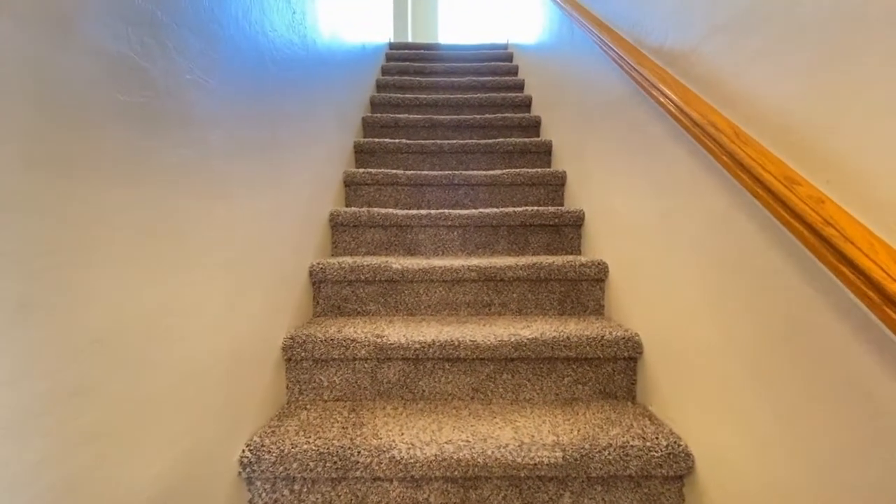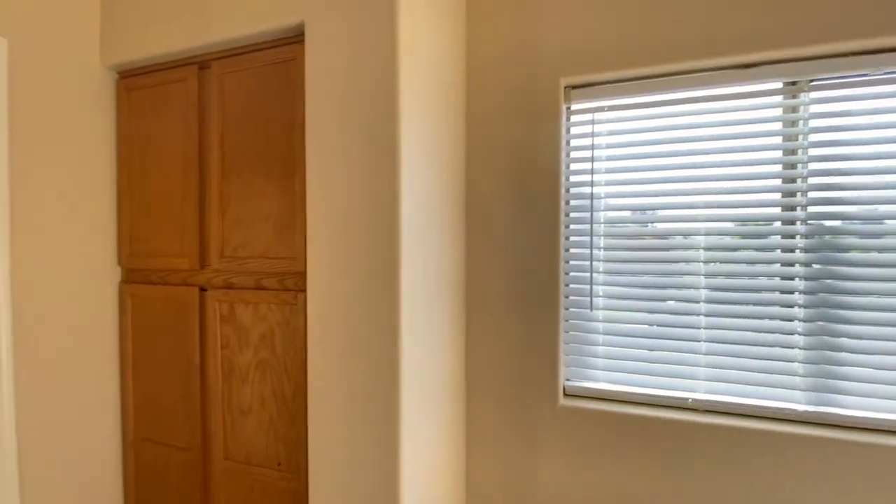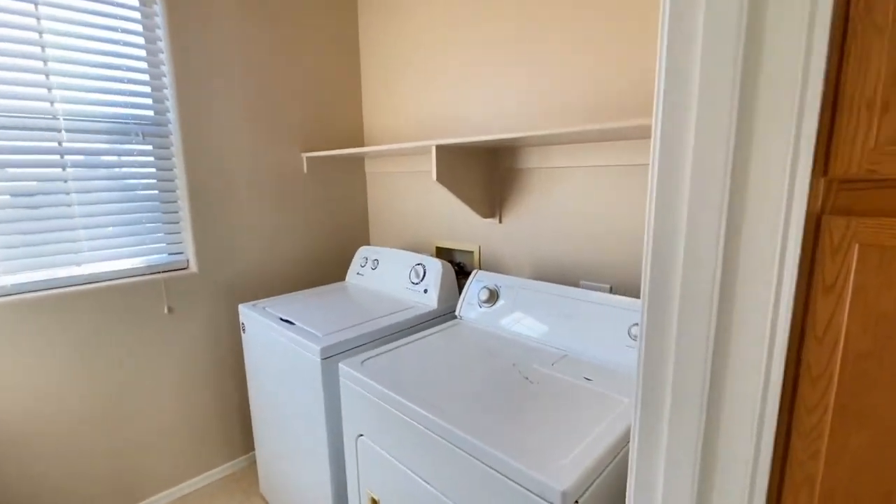Let's go upstairs. Going to go to the left, take a look at the laundry room — the washer and dryer.